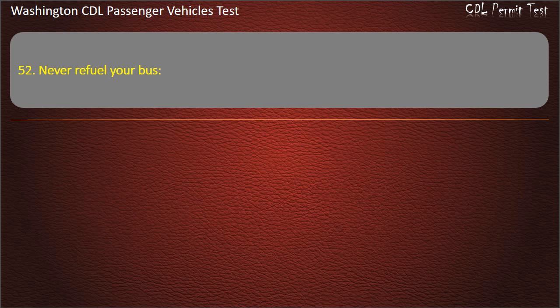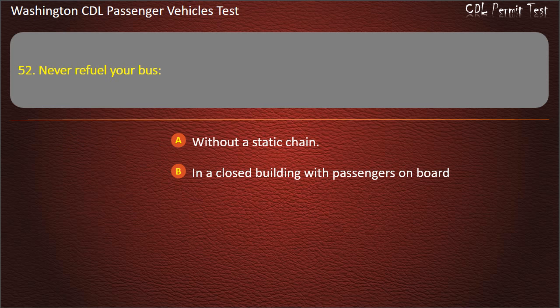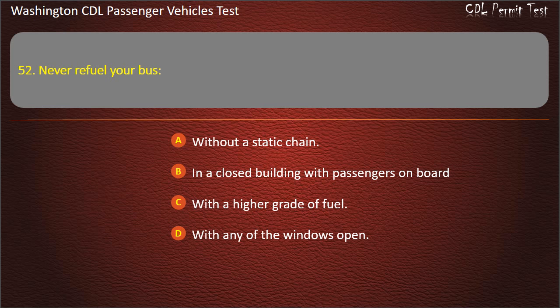Question 52. Never refuel your bus: without a static chain, in a closed building with passengers on board, with a higher grade of fuel, or with any of the windows open. Answer: In a closed building with passengers on board.